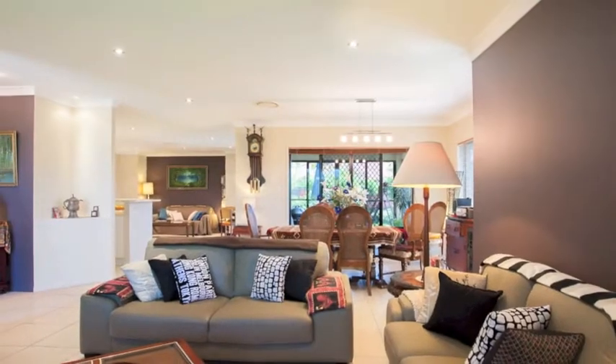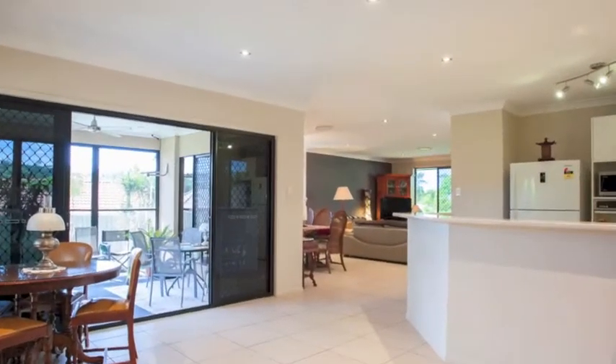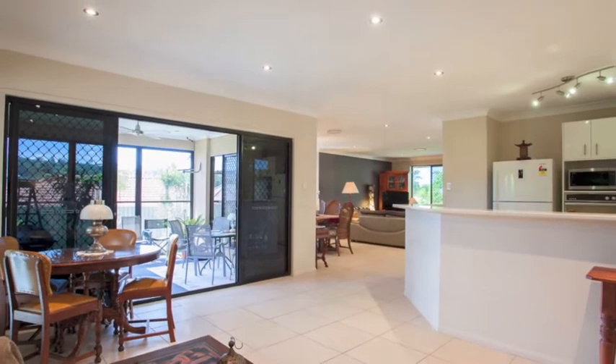This light-filled home boasts four-zone ducted air and heat, high ceilings, tinted windows, video intercom at the front door, and security screens on all the windows and doors.